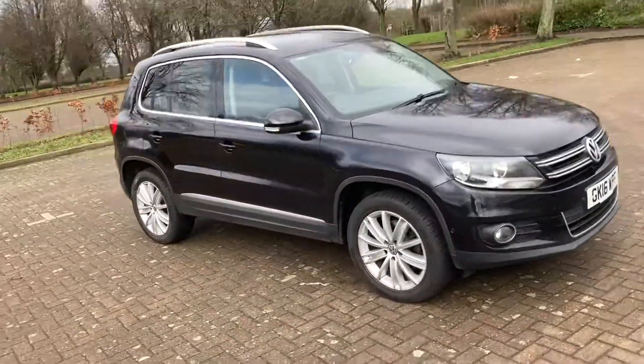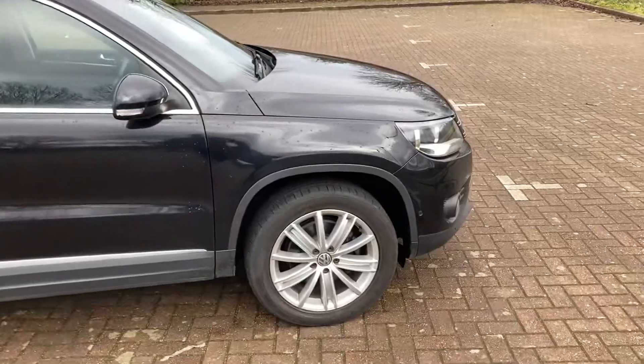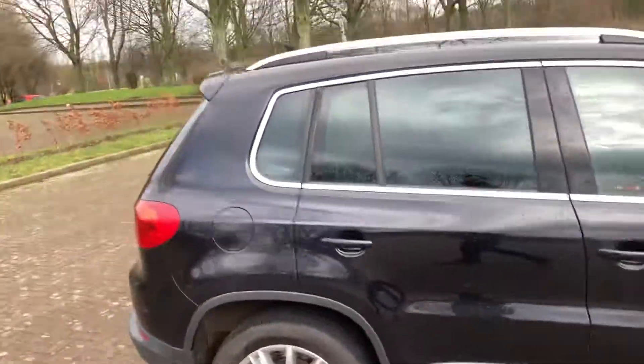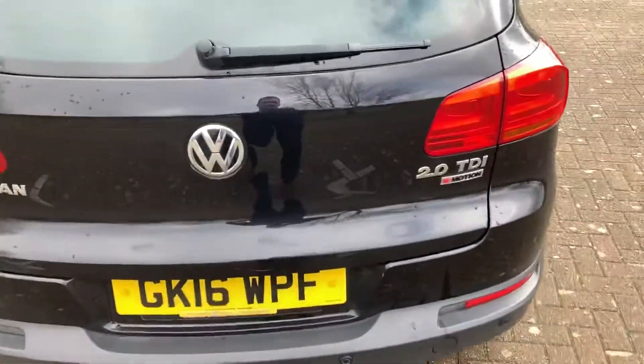16 plate VW Tiguan diesel, finished in black. It's got 18 inch alloy wheels and roof rails. It's four wheel drive so it has full motion on the back, and it's got rear parking sensors.